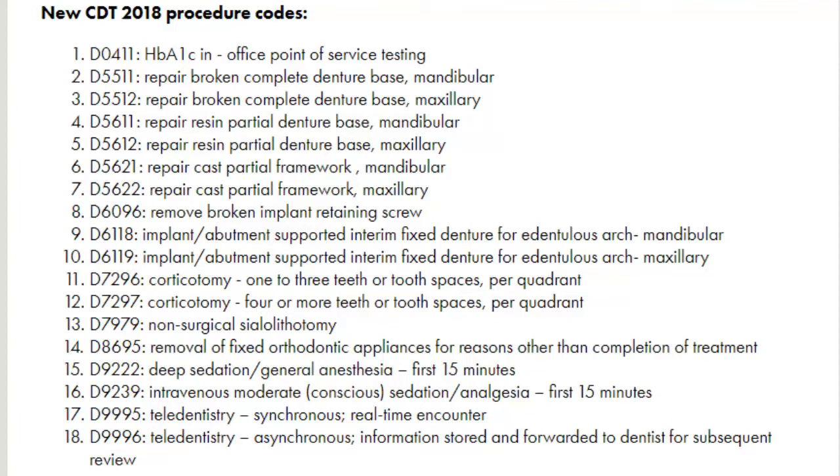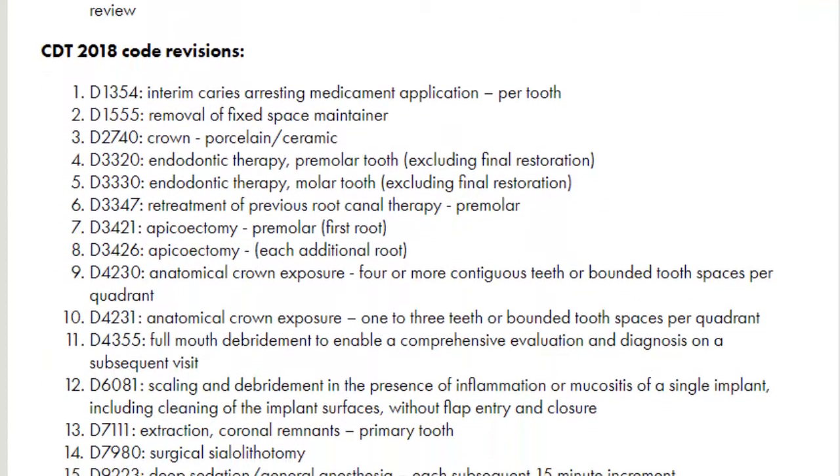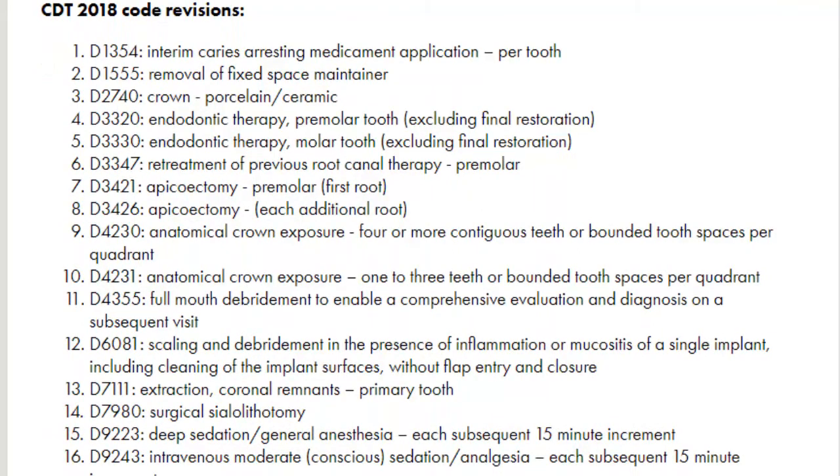If those are things that you're pretty heavy on doing in your office, definitely make sure you take a peek at this and see what the new codes are. As far as what's been changed, there are 16 codes that have been changed. A lot of these have to do with endo, surgery, and some scalings, as well as a couple other miscellaneous ones.